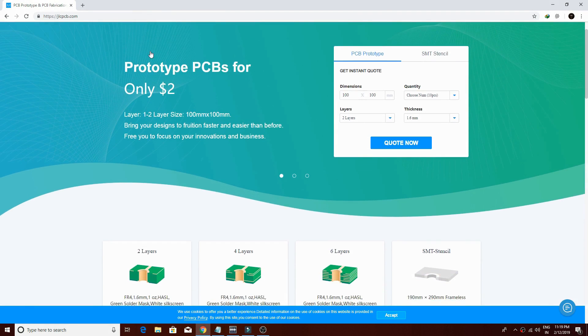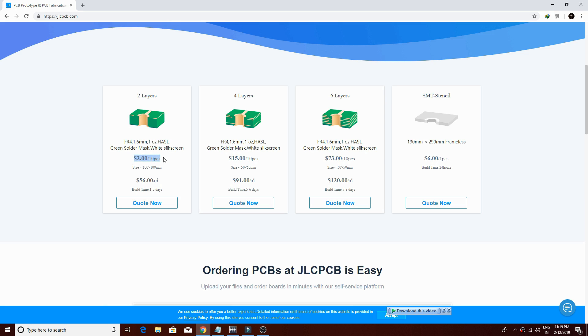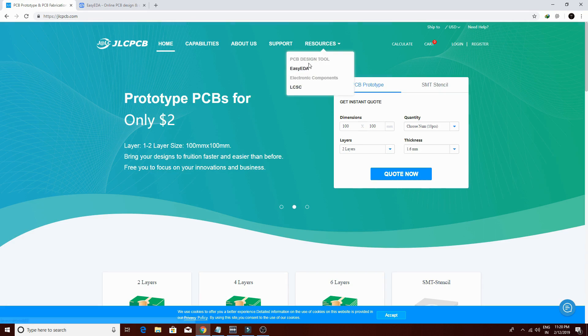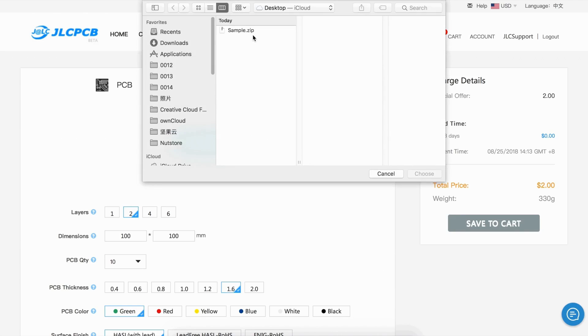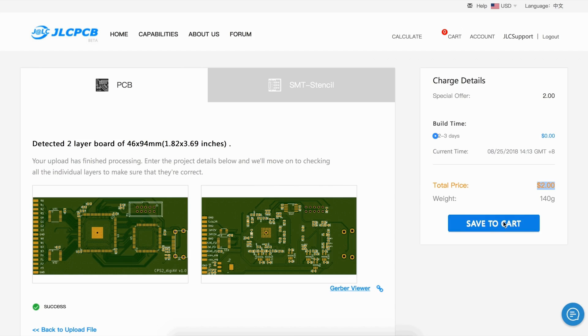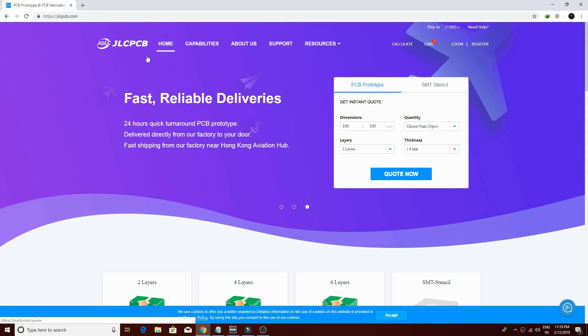This video is sponsored by JLCPCB. They provide very good prices for PCB services. Right now you can get 10 PCBs for $2 and the PCB quality is also really good. You can also design your PCB on their website. Just upload your Gerber file, select PCB settings, and order 10 high-quality PCBs for only $2. Make sure to go to their website — link in the description box.